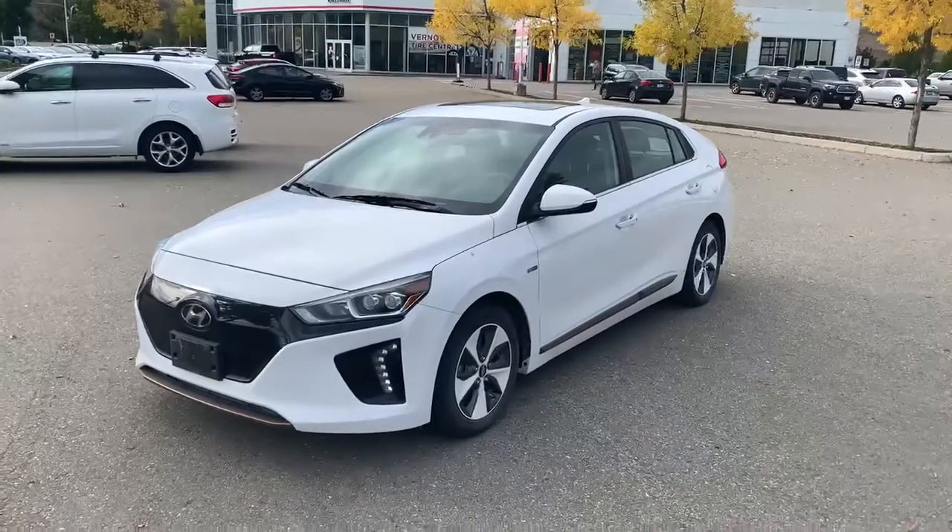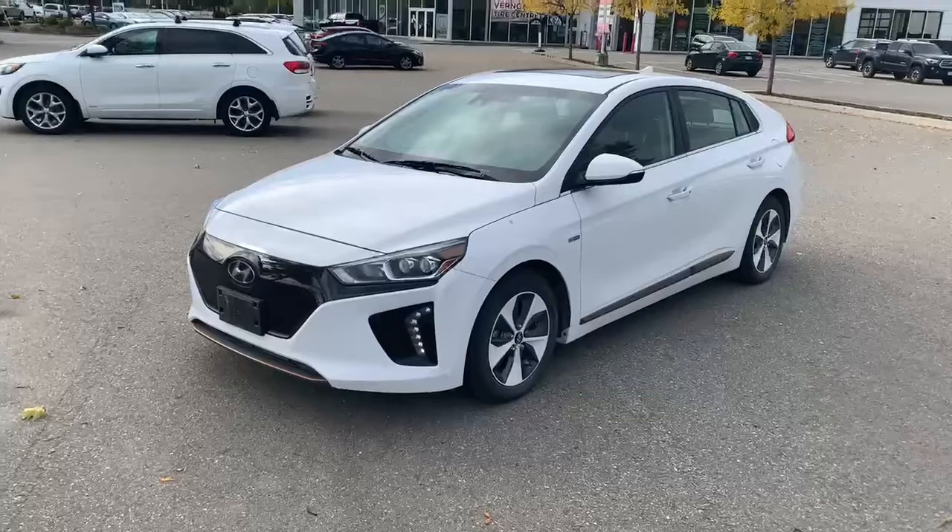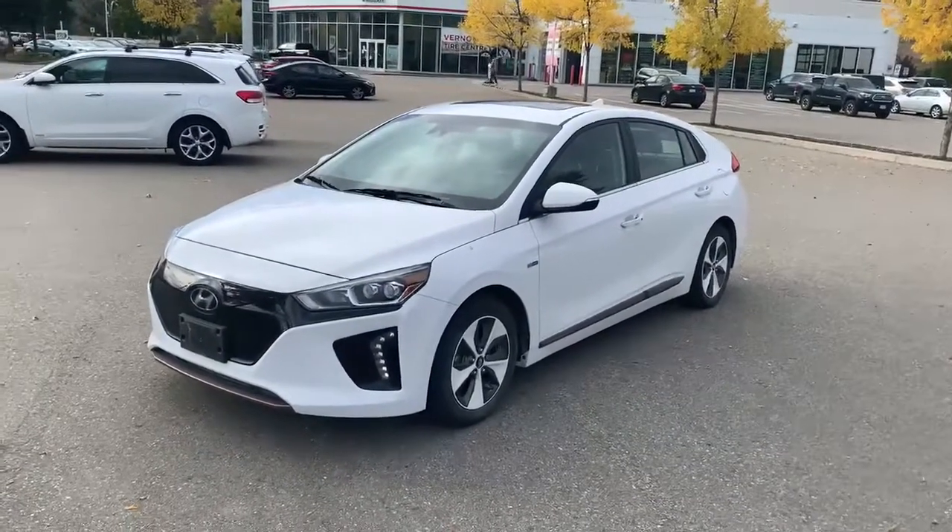It has 49,000 kilometers, no accidents, and we are asking $24,995. On a full charge, this has a range up to 200 kilometers.